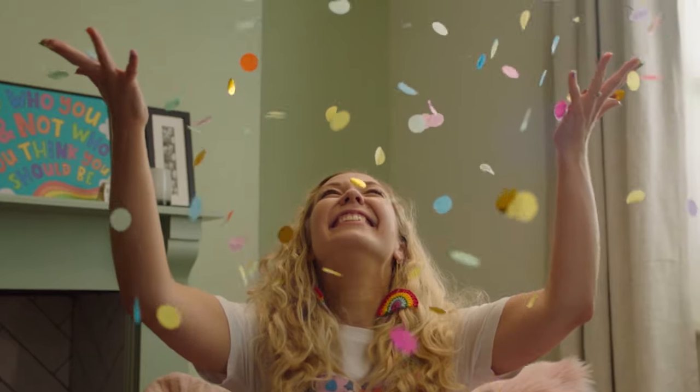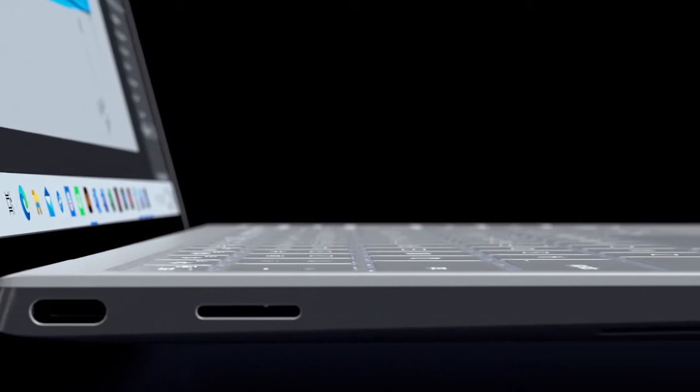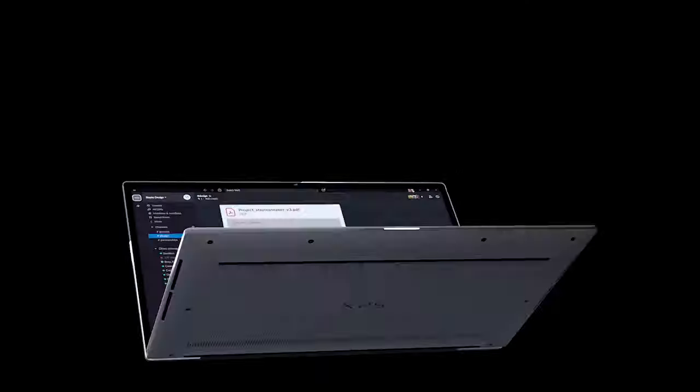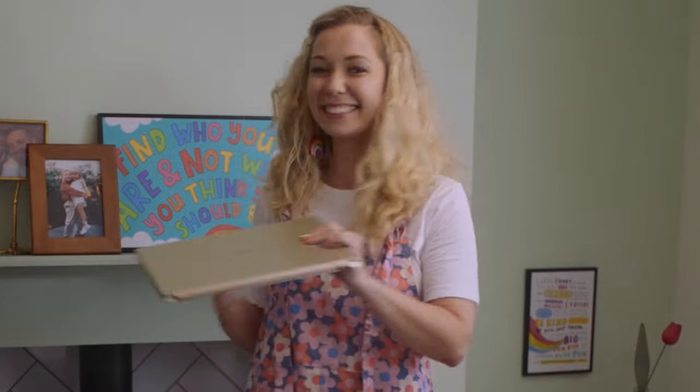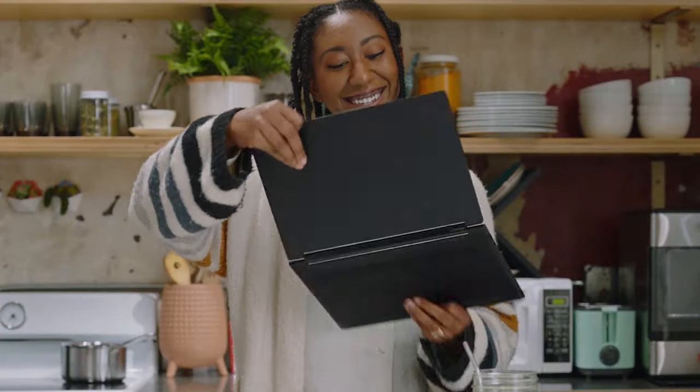If you have the drive, passion, and vision to shape what's next, the new lineup of premium laptops designed on the Intel Evo platform is made for you. Built by the world's leading manufacturers, only Intel Evo platform-based designs have been put to the test through more than a million Intel engineering hours to help you create, connect, and achieve more.